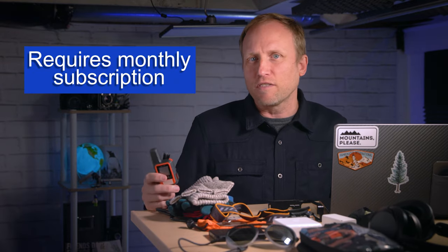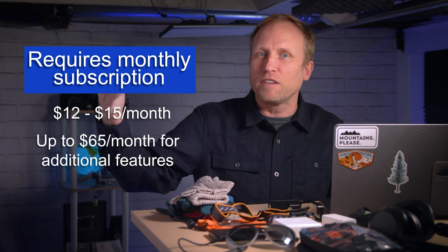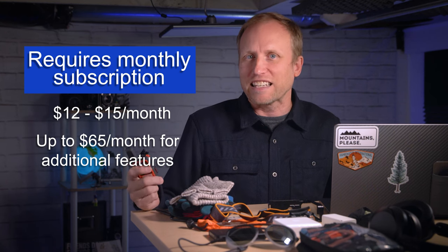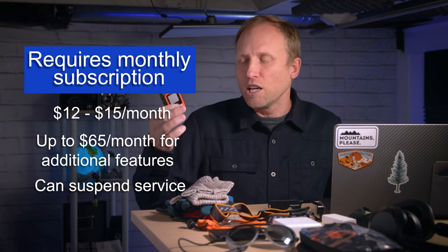This device is becoming a little less necessary as cell phone manufacturers start to offer emergency messaging options, but this rugged, waterproof device with great battery life is still really nice peace of mind on more remote journeys. Note that there is a monthly subscription plan — it ranges from $12 a month with an annual payment up to $15 month-to-month, and can go up to $50 to $65 a month depending on the number of messages you want to send and the detail of the tracking. You can suspend monthly charges, so if you only use it on certain trips, you can turn it on or off as needed. Garmin also offers a newer, more message-centric device you might want to consider.